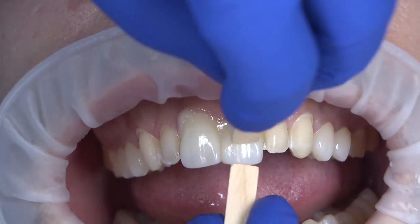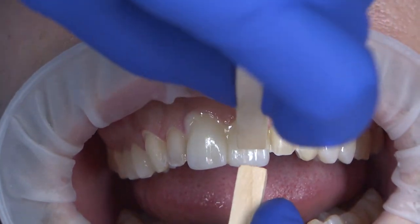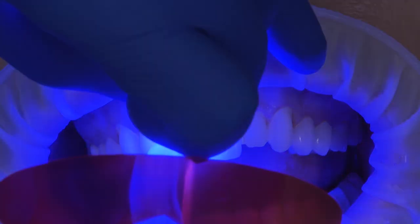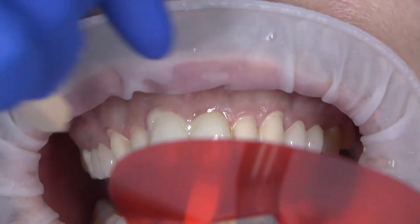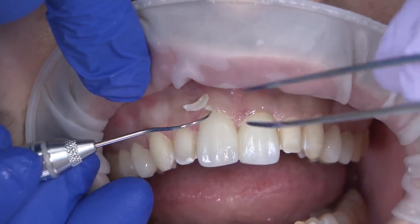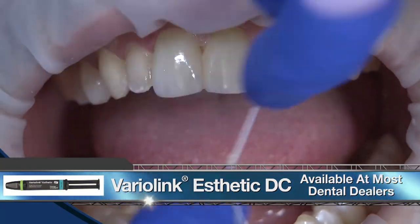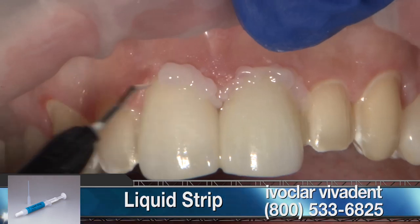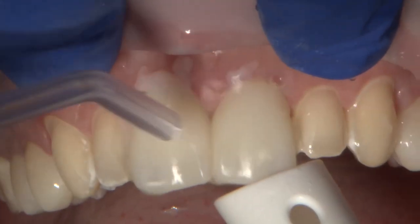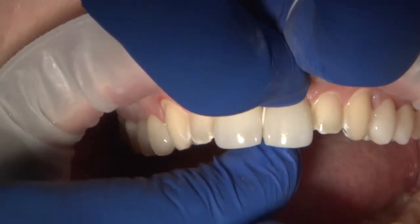I seated the restoration with light finger pressure and maintained the pressure with wooden sticks while using the tack and wave technique. Waving the light for two to three seconds allows the excess cement to be peeled off very easily with an explorer. VarioLink luting composite was chosen for cementation, and because this cement is subject to oxygen inhibition, liquid strip was applied to all margins and cured thoroughly. Before proceeding to the next step, I used interproximal strips and floss to ensure all excess cement was removed.